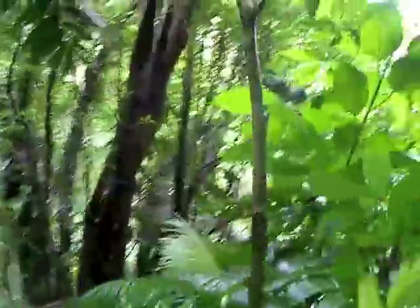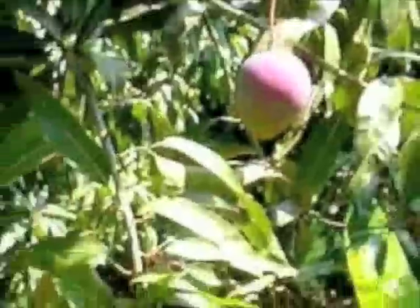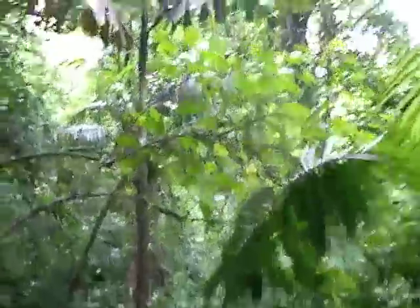Since our intent is to recreate a forest that is rich in biodiversity, we don't just plant one type of tree. We always begin with a balance of trees that will be harvested with trees that will provide habitat, food, and shelter for the animals in the area.